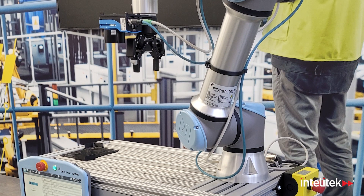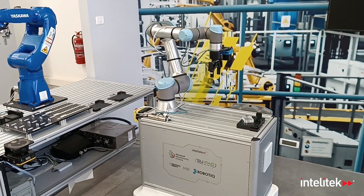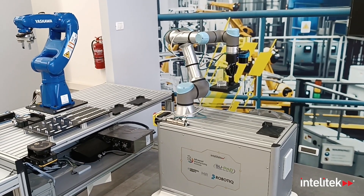Mounted onto the AMR, the sleek, accurate, and above all safe collaborative robot performs the material handling tasks needed to relay the items from station to station.